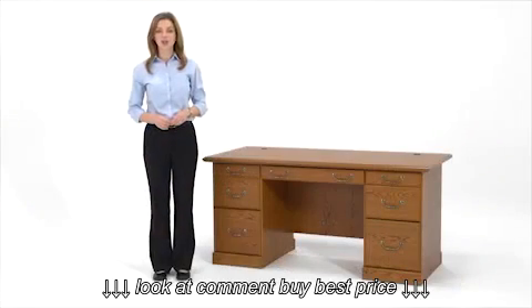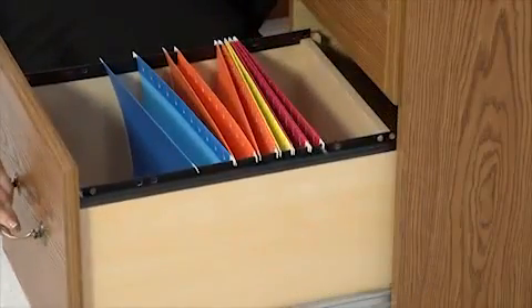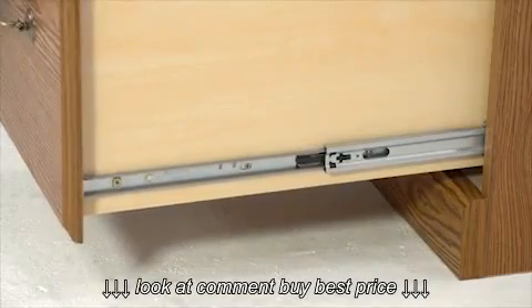The Sautter Orchard Hills Collection doesn't just look great, it's functional too. The file drawers hold legal and letter-sized files, and glide easily on full extension slides to provide full access to files.